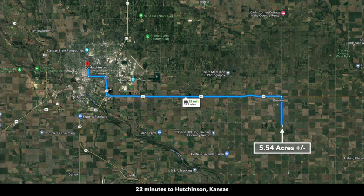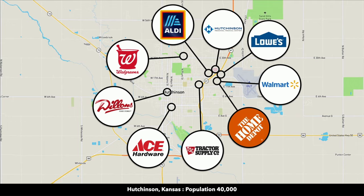This is Hutchinson, which is only 22 minutes from the property. There you will find a hospital, Home Depot, Lowe's, Walmart, multiple grocery stores, Tractor Supply, and Ace Hardware.